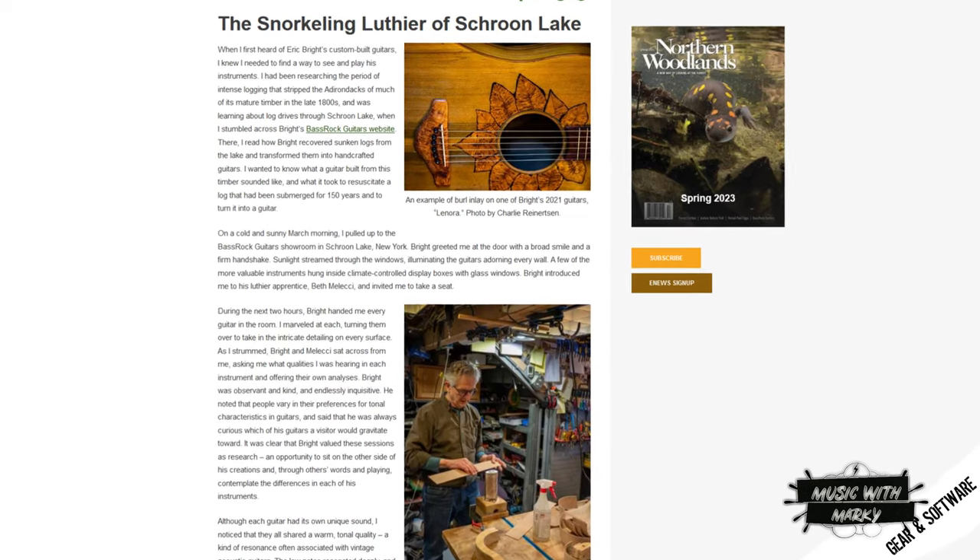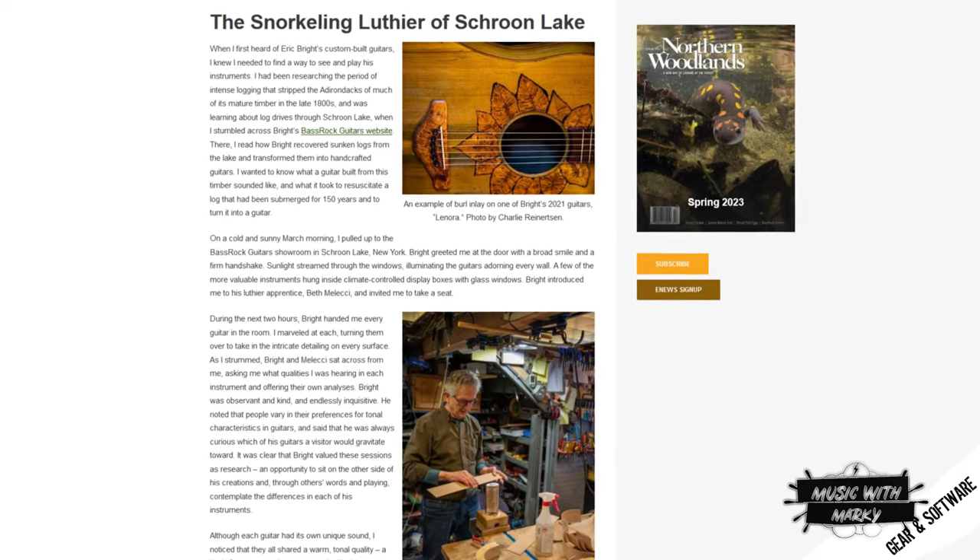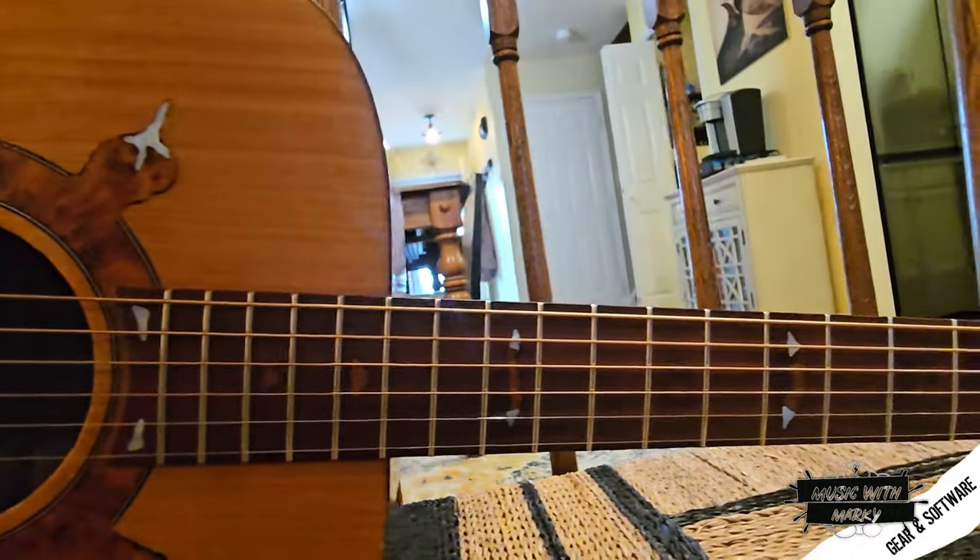The electronics in it are Fishman. His case is from England, and the tuning pegs are Gotoh — not Schallers, which surprised me. G-O-T-O-H.